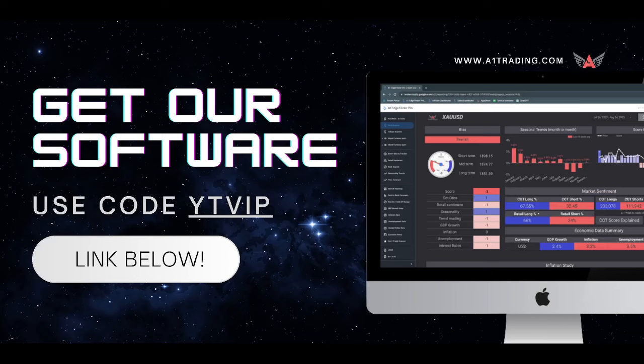Let me remind you the Edge Finder sale is coming to a close as April finishes out. This will be the end of our biggest sale of the entire year — we're celebrating two years since we launched the product. If you have not already picked up a copy, there's a link down below in the description. Use the code YTVIP to get access to the tool for 40% off, which is our biggest discount of the entire year.